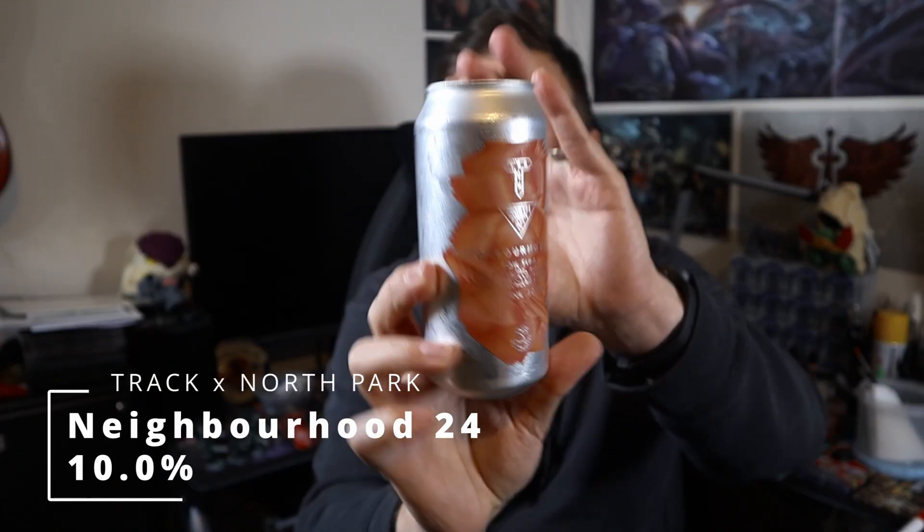Good evening all and welcome to another video on How The Ale. It's Saturday night which means it's craft beer night and the beer we're going to cover tonight is a collaboration between Track and North Park. It is Neighbourhood 24, a triple dry hopped triple IPA weighing in at 10% ABV with a plethora of hops.